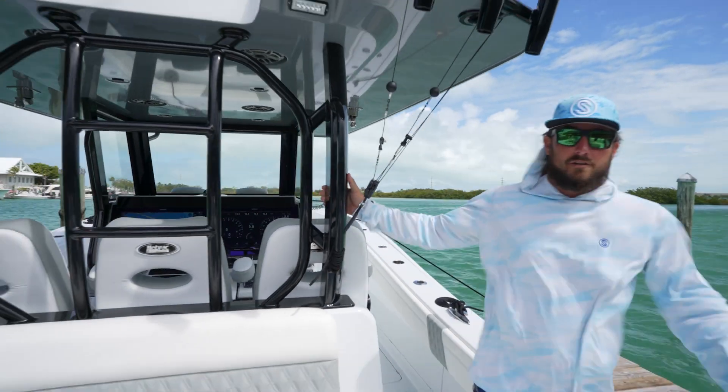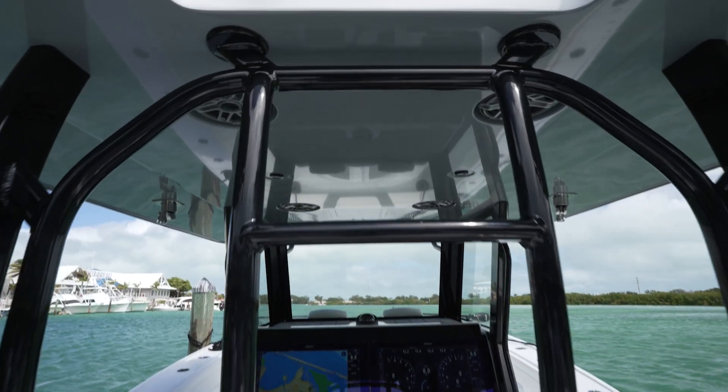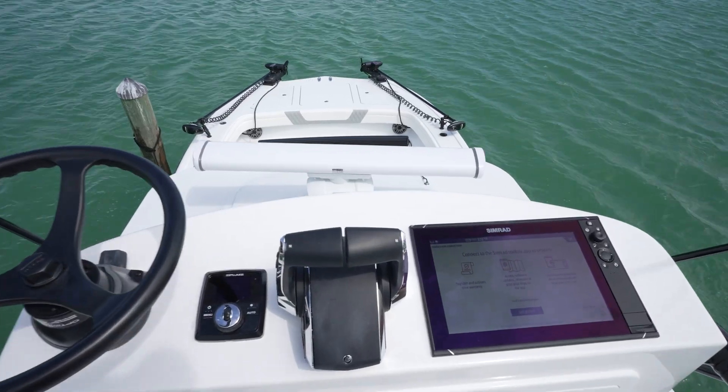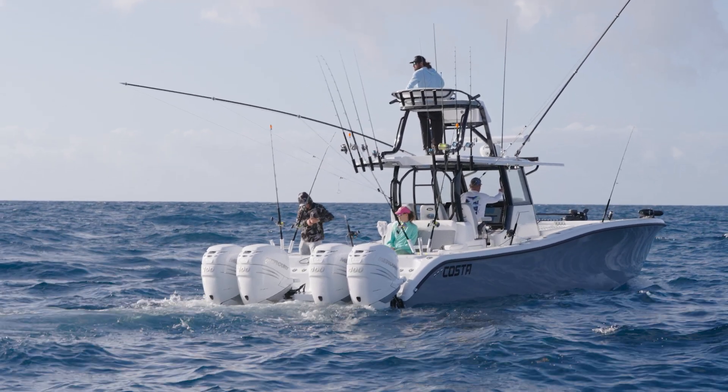Another great thing on the Costa 34 is the way they've got their tower set up. You've got plenty of places to grab onto, climb right up the middle and get up in there and be nice and comfy. That station up there has got all the amenities that we have down here. It makes it really easy to get up there, transition, and be back in the game.